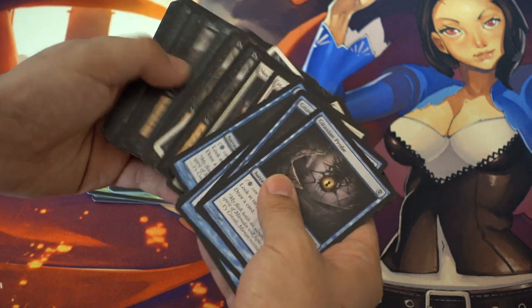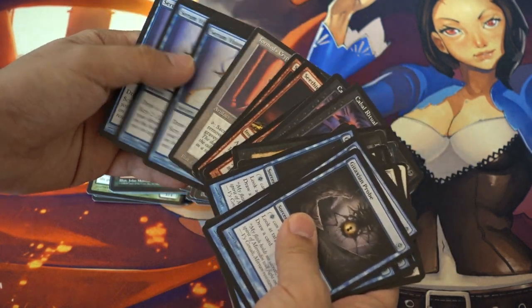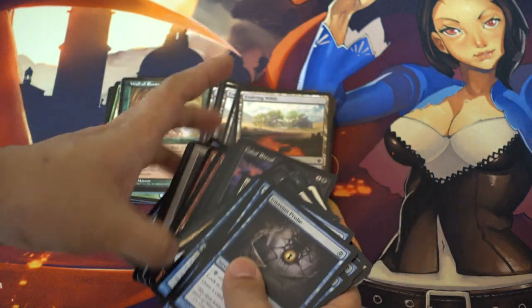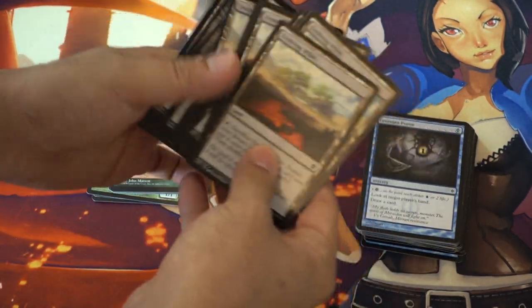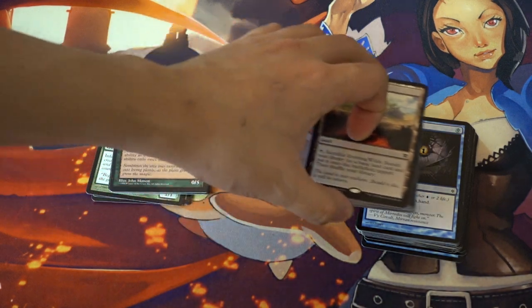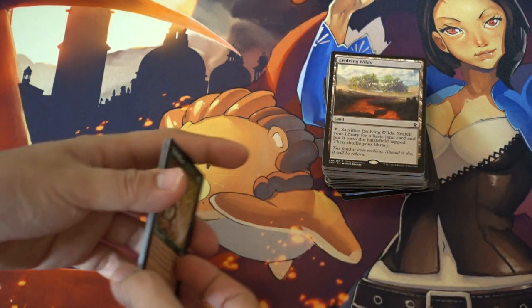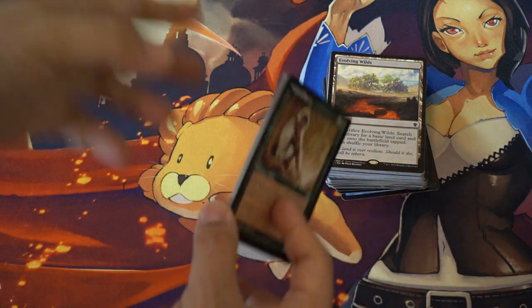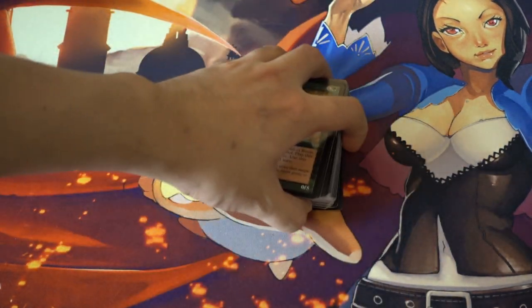Martyr of Sands, Dark Ritual, Cabal Ritual, Serum Visions and Crypt, and then a bunch of Evolving Wilds. Evolving Wilds probably wouldn't be the best deal, but at $0.15 — I kind of confused them with the Evolving Wilds foil promo which is pricier — these cards would probably be worth $1 each.